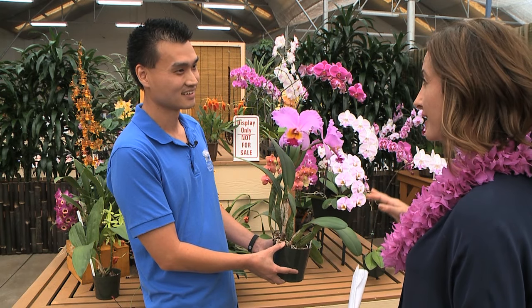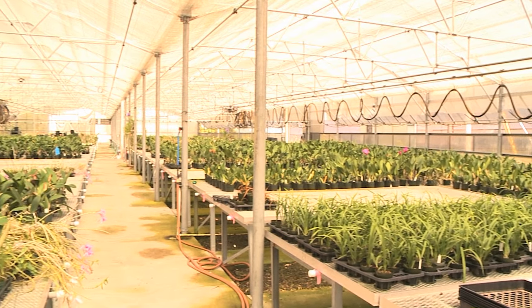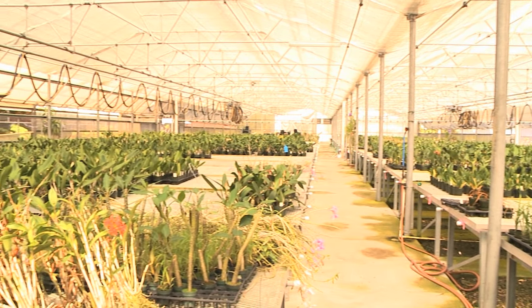And you actually grow everything on site — you have a greenhouse? Yes, we have 10 greenhouses on site, situated on seven acres of our property here in Volcano.